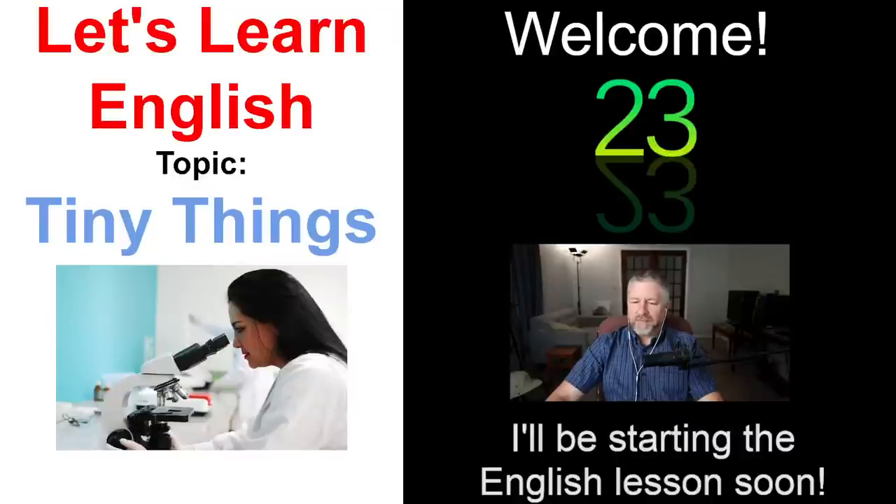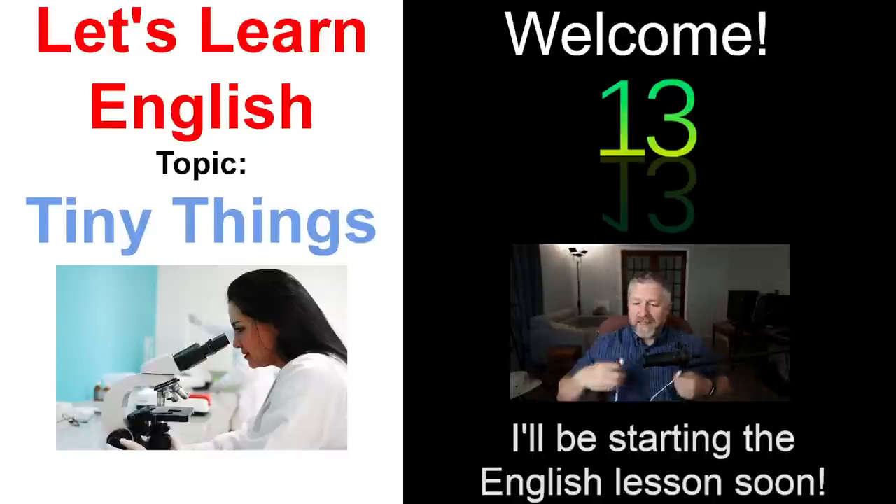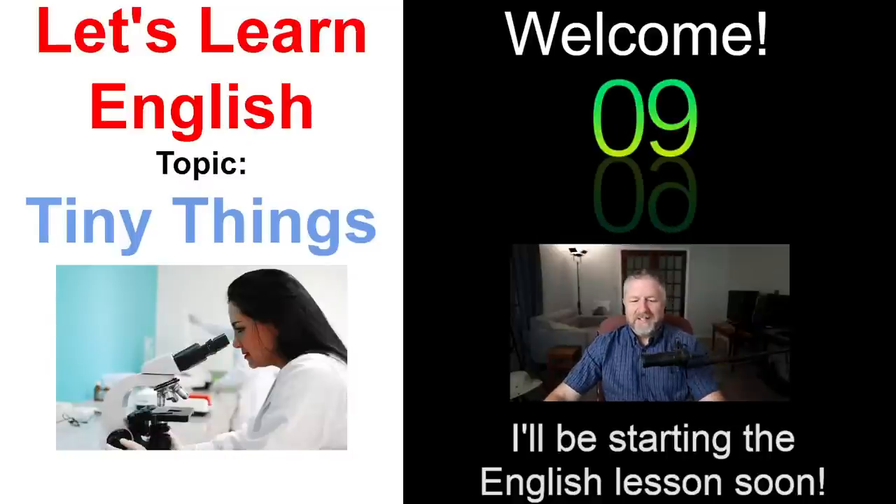It's good to see some familiar faces in the chat. I think everything's working right. So we'll get started in about ten seconds on this English lesson about tiny things.